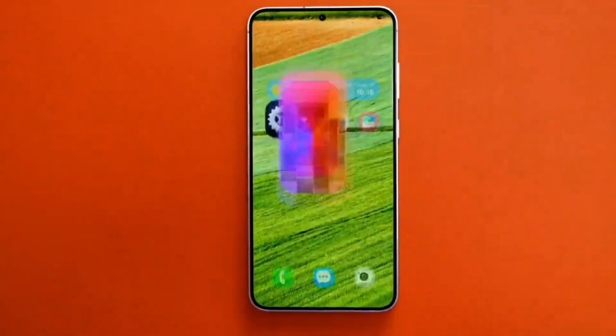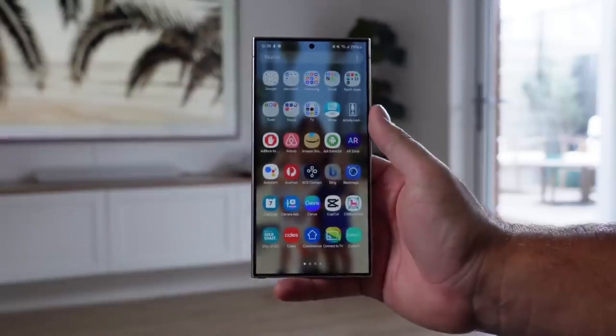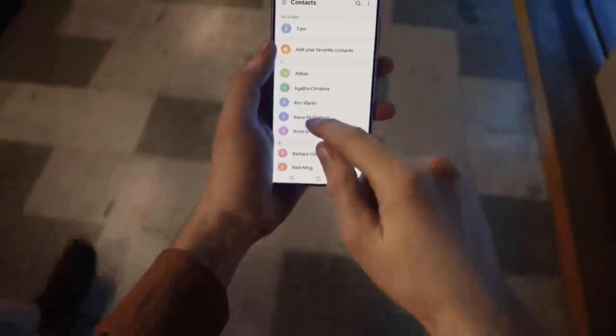Before updating to One UI 7, make sure to back up all your data. Samsung's updates are generally safe, but it's always better to take precautions as anything can happen.